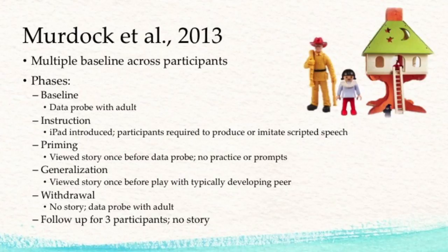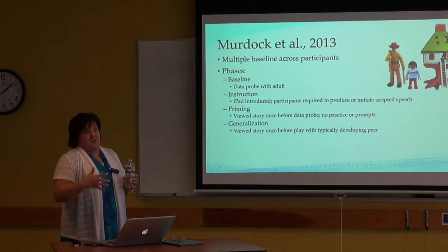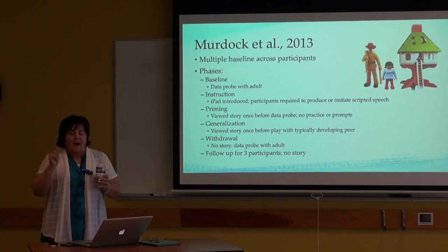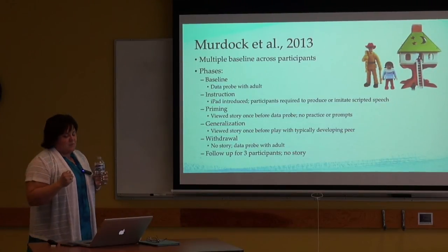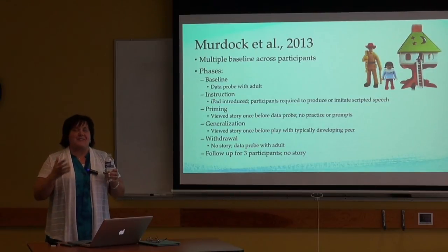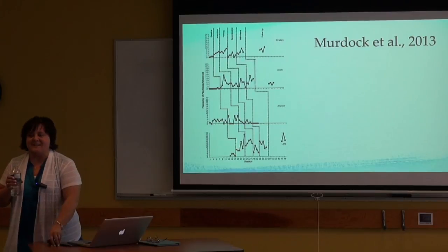Baseline was a two-minute data probe with an adult who had the figurines out and initiated play with one of the scripted phrases to see if the kid responded. During instruction, there were one to three story readings; they taught kids how to go through the story and had them imitate the script. Then came priming — before playing with toys, the child listened to the story once with no practice or prompts. After priming they worked on generalization: the kid with a peer sat and went through the story, then the kid and peer had the toys and they measured scripted versus novel language. They also did withdrawal — no story — data probe with adult, and follow-up for three participants. The dialogue sample: the girl says 'Help, my tree house is on fire,' the firefighter says 'Quick, everybody into the truck,' 'Raise the ladder,' 'I'll save her,' the girl says 'Oh, thank you, you are so brave,' 'Just doing my job, ma'am.'